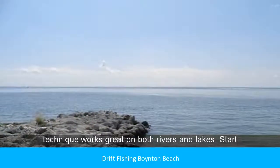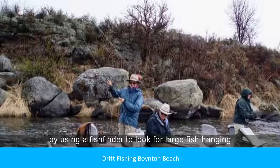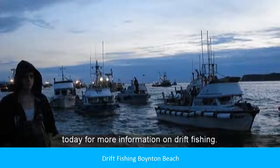Drift fishing — this technique works great on both rivers and lakes. Start by using a fish finder to look for large fish hanging around prominent bottom changes. Contact our company today for more information on drift fishing.